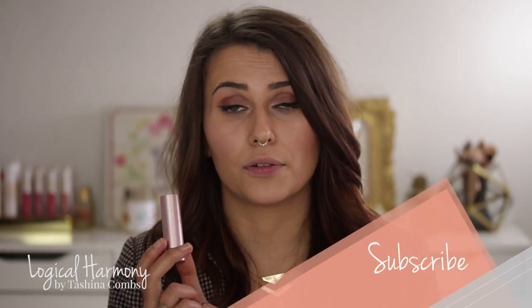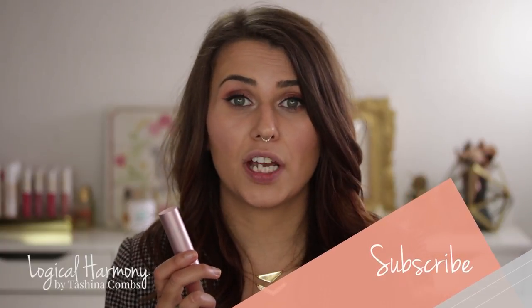Hey guys, this is Tashina from Logical Harmony and today I'm going to be sharing another try-on and swatch video of Fairy Girl lipsticks with you guys. Fairy Girl did send me this entire lipstick collection, and because there are so many I'm splitting up the try-on and swatches into a few different videos — this is video number two. The first video will be linked down below, as well as an additional video where I share my thoughts on the formula and talk about what makes Fairy Girl so unique as a lipstick company. So make sure you check both of those out if you want to hear more about the company, but if you want to see more swatches and a try-on, just keep watching.